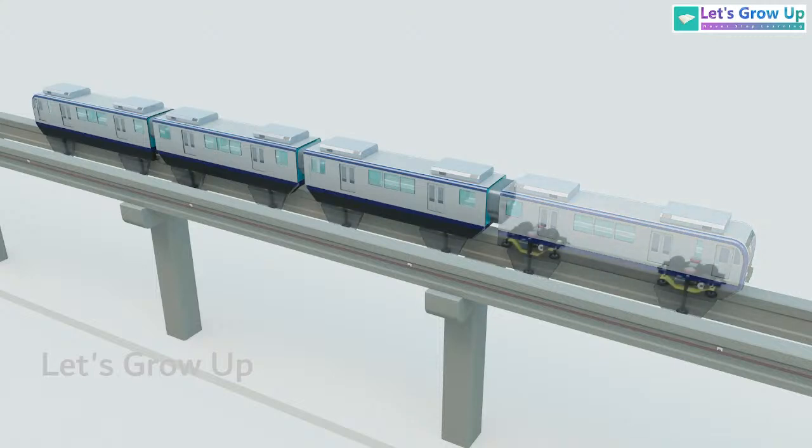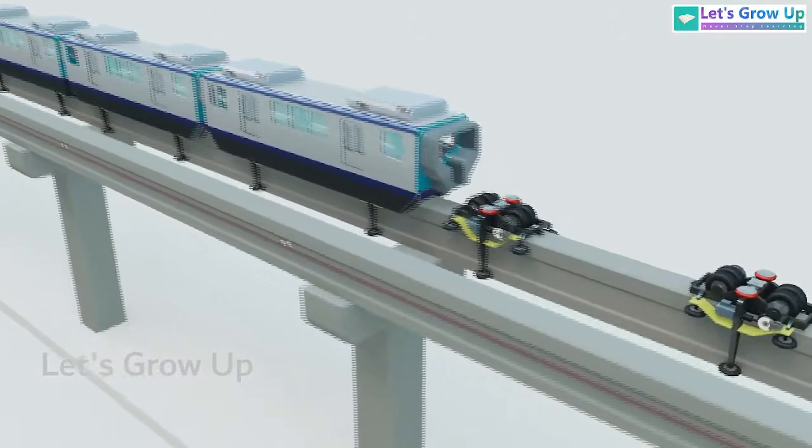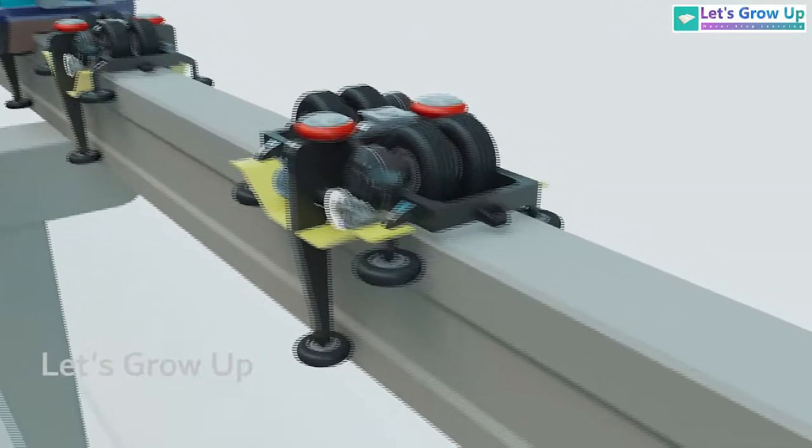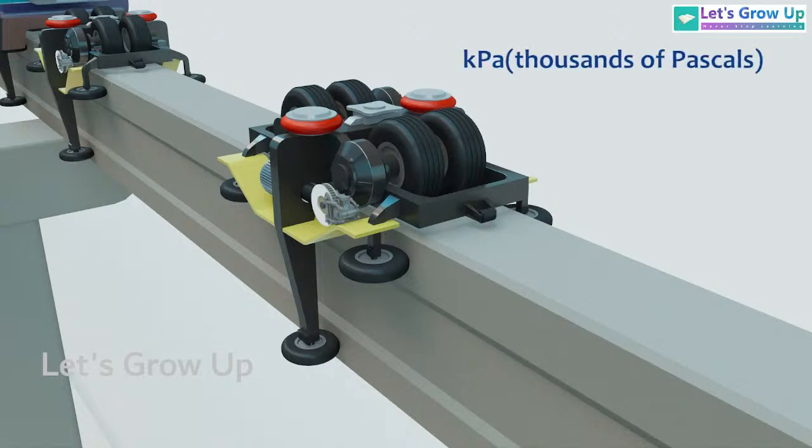If you focus on the coach, you will see that each coach has two bogeys, and each bogey is equipped with wheels mounted on a frame. These wheels are fitted with oblique-cut nylon rubber tires with inner tubes filled with 900 kilopascals of nitrogen pressure. This setup provides both guidance and stability for the vehicle.